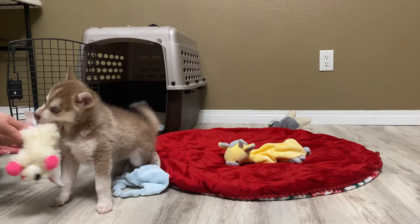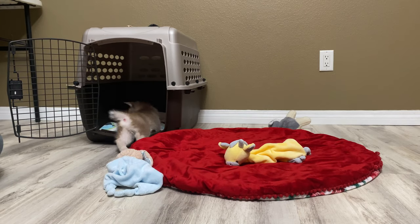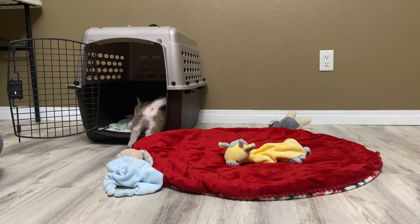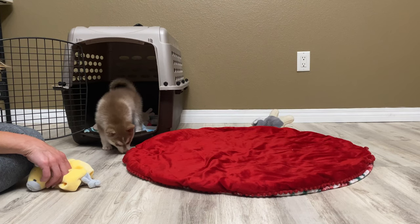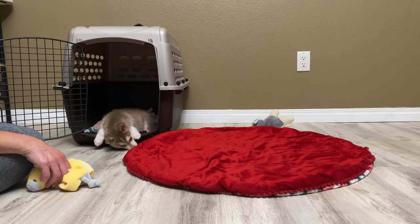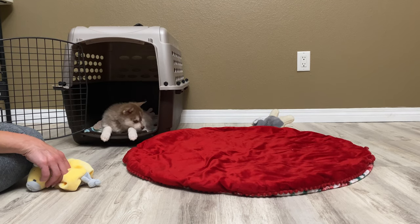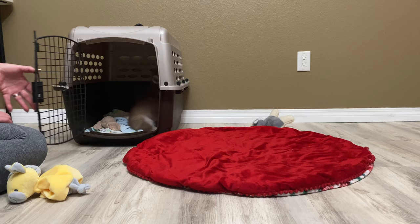You will want to introduce the puppy to the crate as a positive experience. After some exercise and mental stimulation, place the crate on the ground and let them check it out. You can open the crate door and let the puppy explore going in and out. You can put treats in there, you can put some toys in there. You're just wanting to encourage the puppy to go inside and explore the crate without being forced in right off the bat. As your puppy gets comfortable, go ahead and close the crate door and give them something safe to chew on or their favorite toy — just try to help with any type of boredom they have.